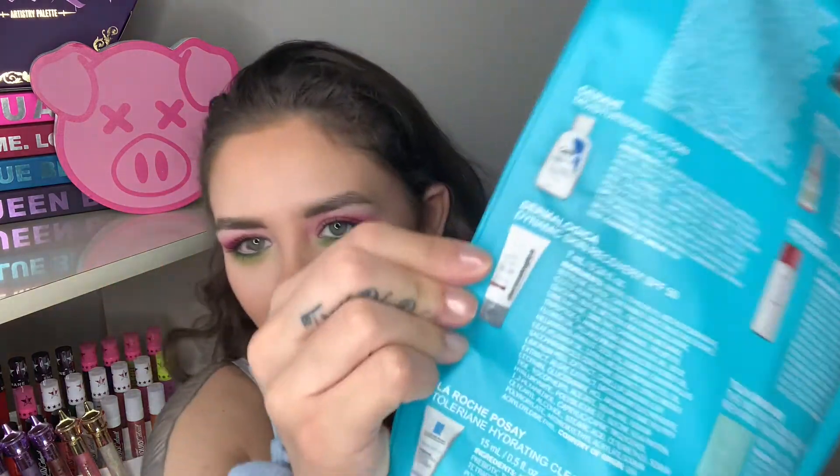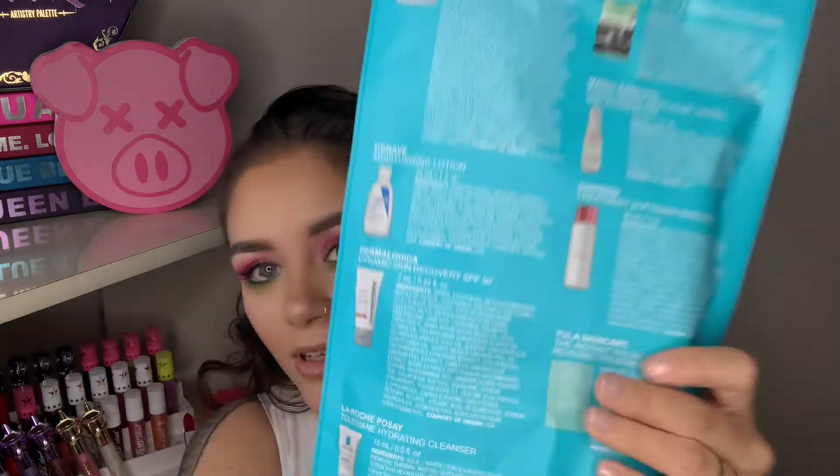Because I bought all skincare, Ulta had a deal going on where you receive a free gift. It comes with the Belif True Cream Aqua Balm moisturizer, the L'Oreal Paris Pure Clay Detox Brightening Face Mask, the Mario Badescu Rosewater Facial Spray, the Shiseido Treatment Softener Enriched Lotion, the Tula Skincare Instant Facial Duo Phase Skin Reviving Treatment Pad, the CeraVe Moisturizing Lotion, the Dermalogica Skin Recovery SPF 50, and the La Roche-Posay Toleriane Hydrating Cleanser. I actually hadn't even opened it yet.